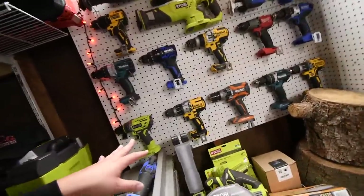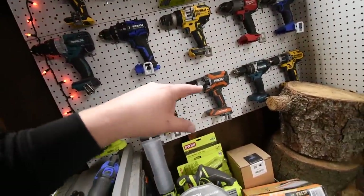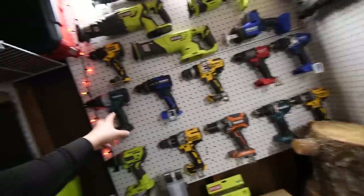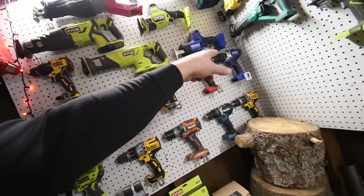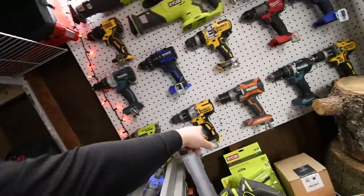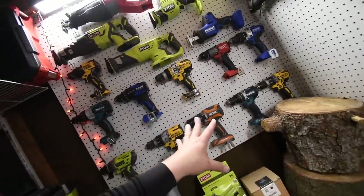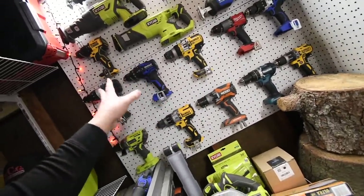This is where I have the high-voltage hammer drills. I got Makita, Cobalt, DeWalt, Milwaukee, Cobalt, DeWalt, Ryobi, DeWalt, Rigid, Makita, DeWalt. When it comes to hammer drills, I have more DeWalts than anything else.